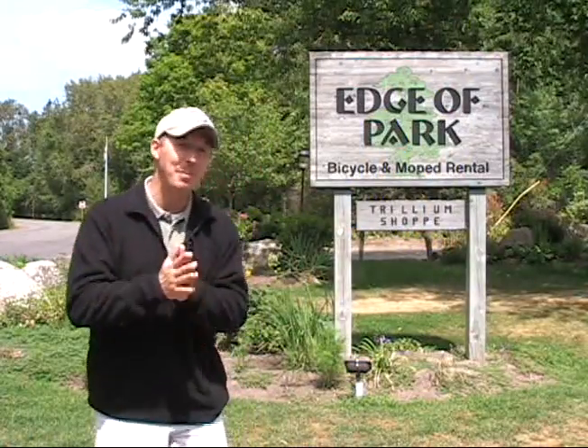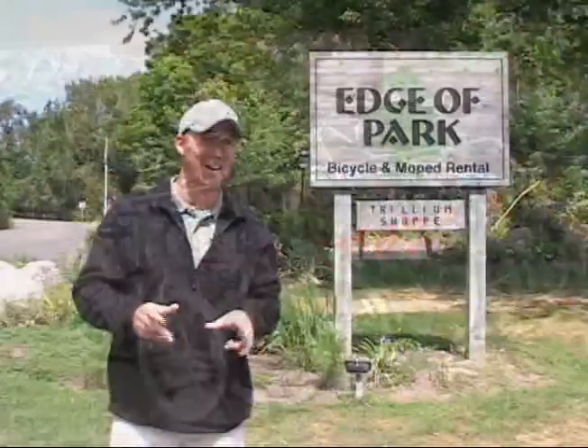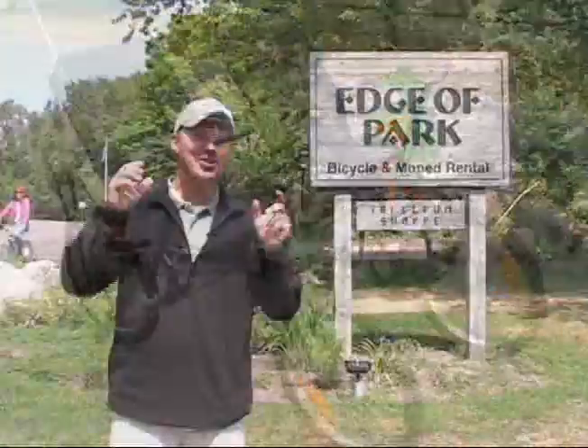Here we are outside the main entrance to Peninsula State Park at a place called Edge of Park Bike and Moped Rental. They've got about 250 bikes to rent here, but I'm going to try the one that's made for two — a side-by-side recumbent bike called the Sociable.